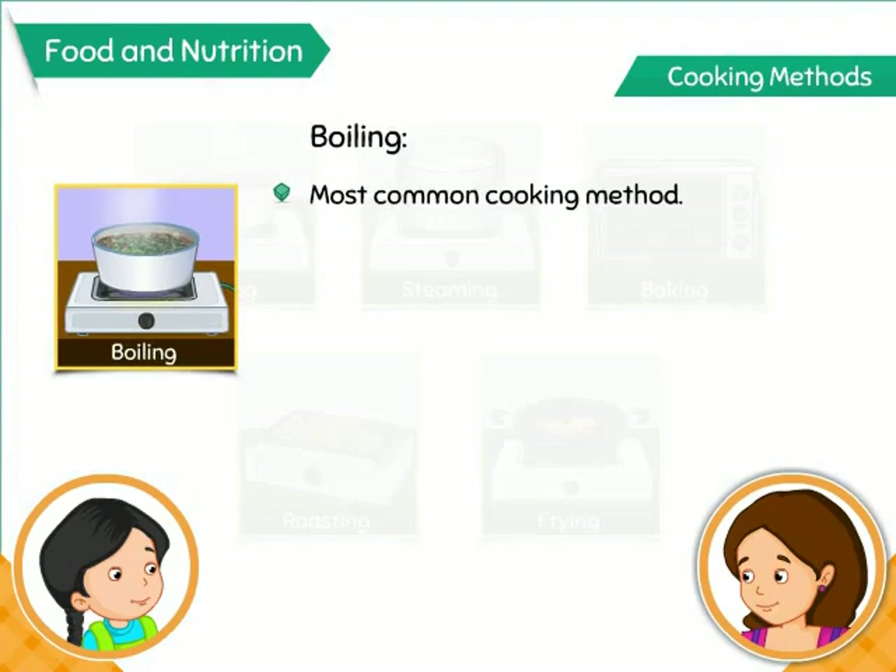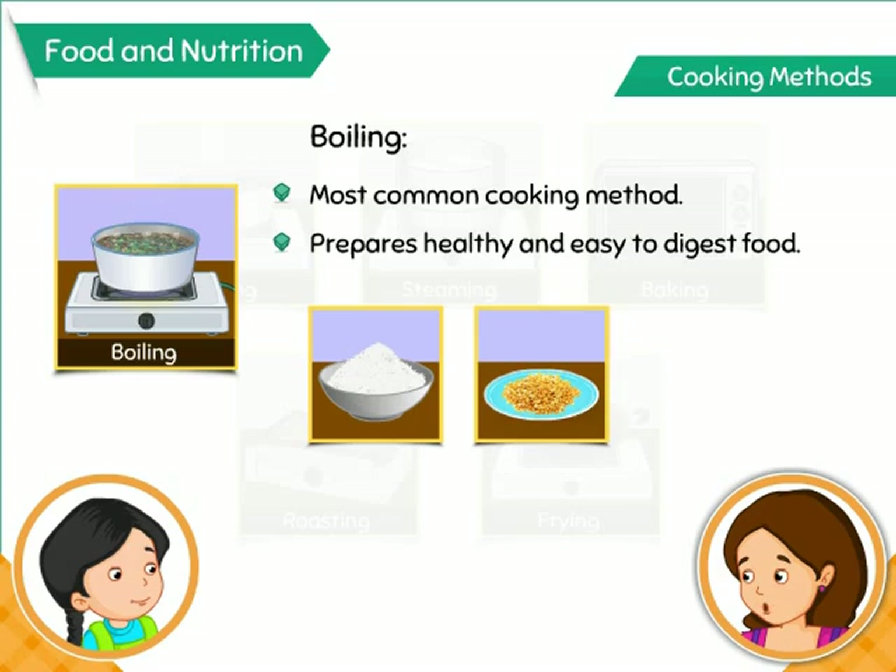Boiling is the most common cooking method, which involves cooking food in hot boiling water. The food prepared using this method is healthy and easy to digest. Rice, pulses, and vegetables are prepared using this method.